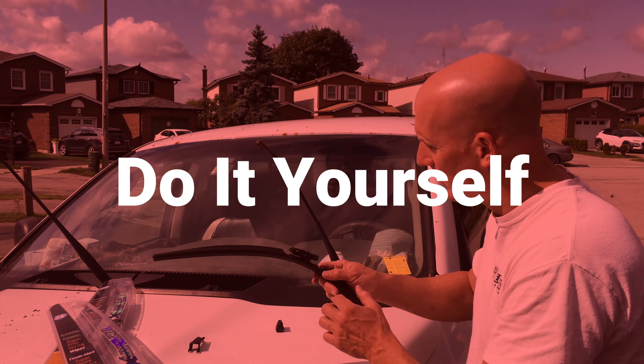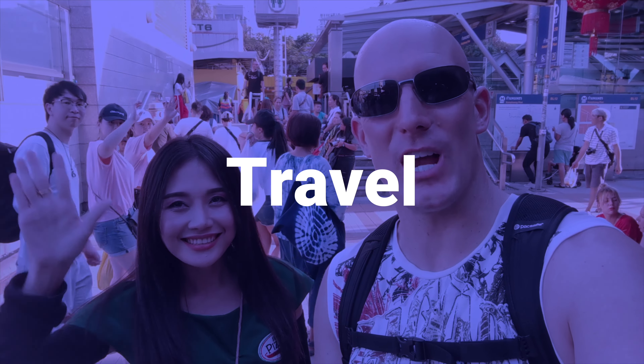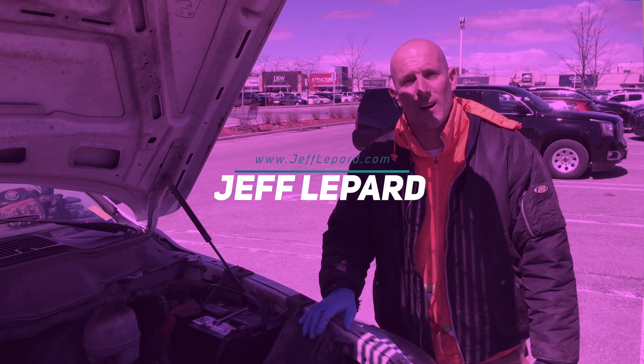I'm going to take a look at the Siam Siam Hotel here in Pattaya, Thailand. Welcome back. It's Jeff Lippard from jefflippard.com, and on this channel we do do-it-yourself videos, vacation videos, product reviews and so much more. So if you're new here, consider subscribing.